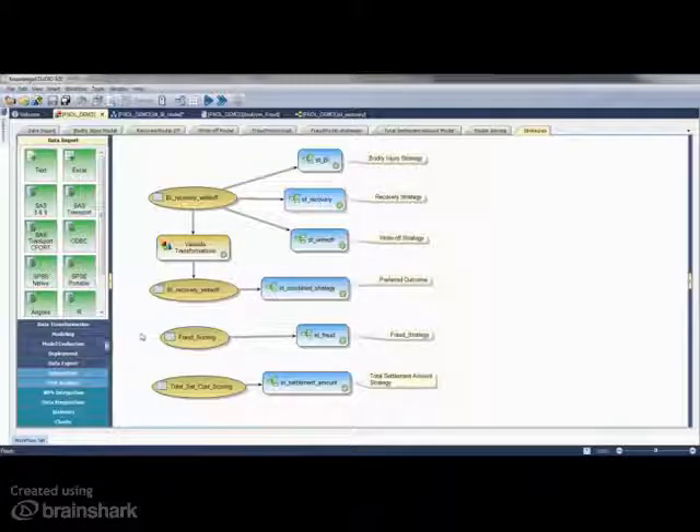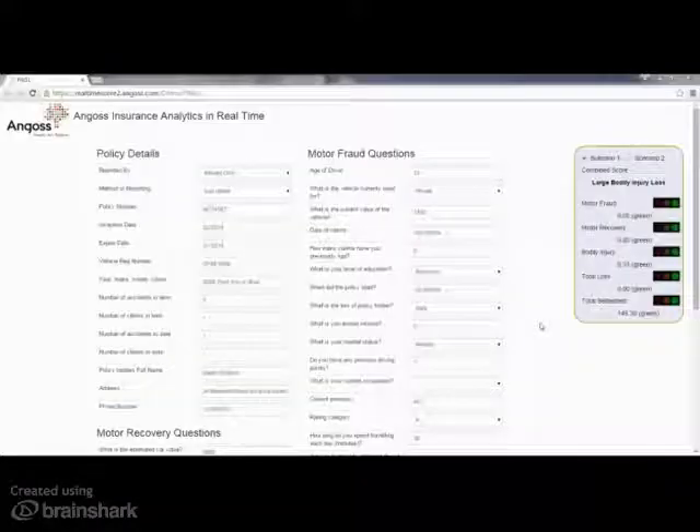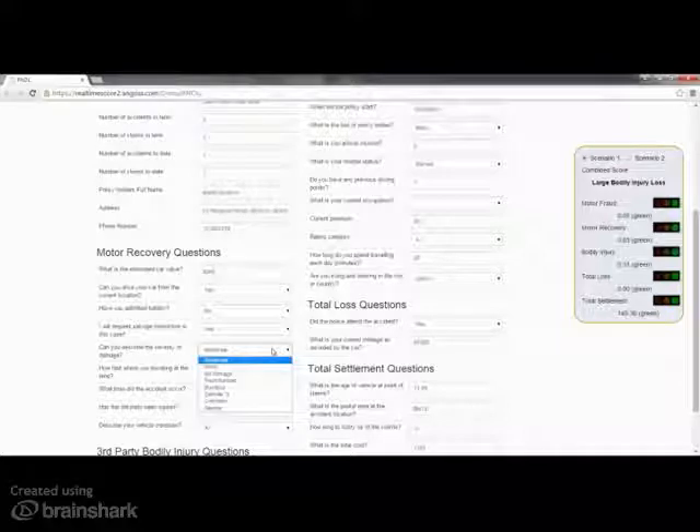A flexible range of options for deployment is available including integration with your CRM systems or producing personalised user interfaces like the one that scores your strategies in real-time once the customer information is input. For example, changing the vehicle damage description from moderate to severe raises a yellow warning flag for risk of severe bodily injury.